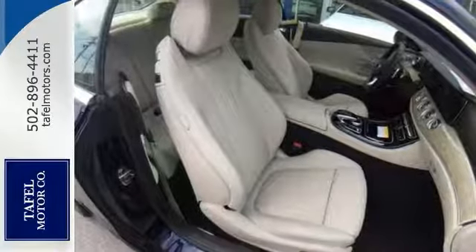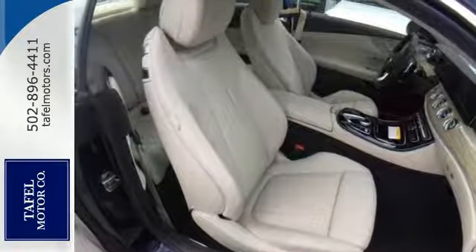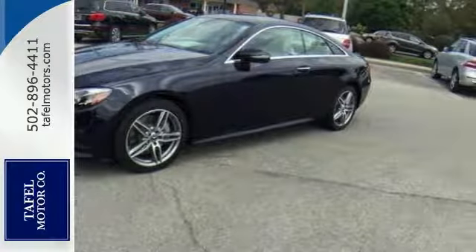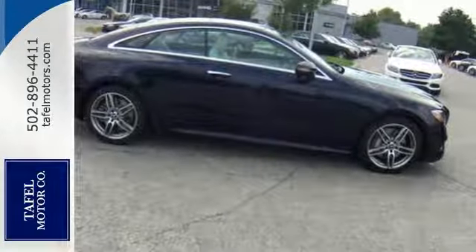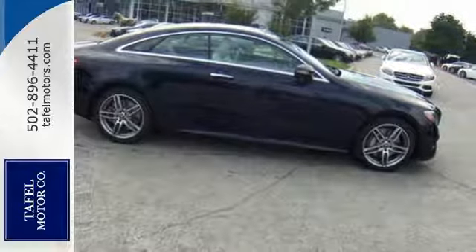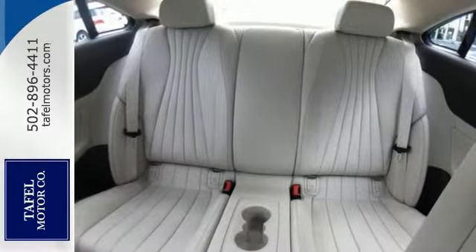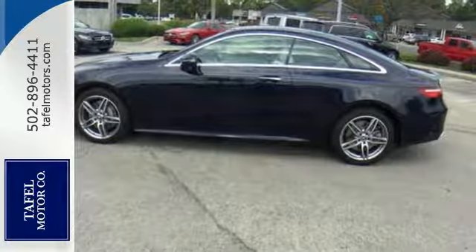This classy machine offers all-wheel drive, backup camera and climate control. You'll also get dual moonroof, heated seats and keyless start. And with a navigation system and rain sensing wipers, you'll feel as special as you look. Come on in today and experience true luxury for yourself.